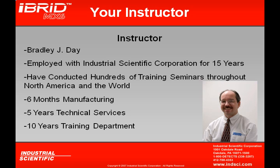My entire time with Industrial Scientific hasn't been just in the training department. When I first started, for the first six months I worked in manufacturing, learning how to test and calibrate some of the different pieces of equipment we made. After that, they moved me on to tech services, where for five years I worked the phone answering questions about gas detection — hundreds of questions every day — which helped prime the pump for me to be in the training department, where I've now been for the last 10 years.